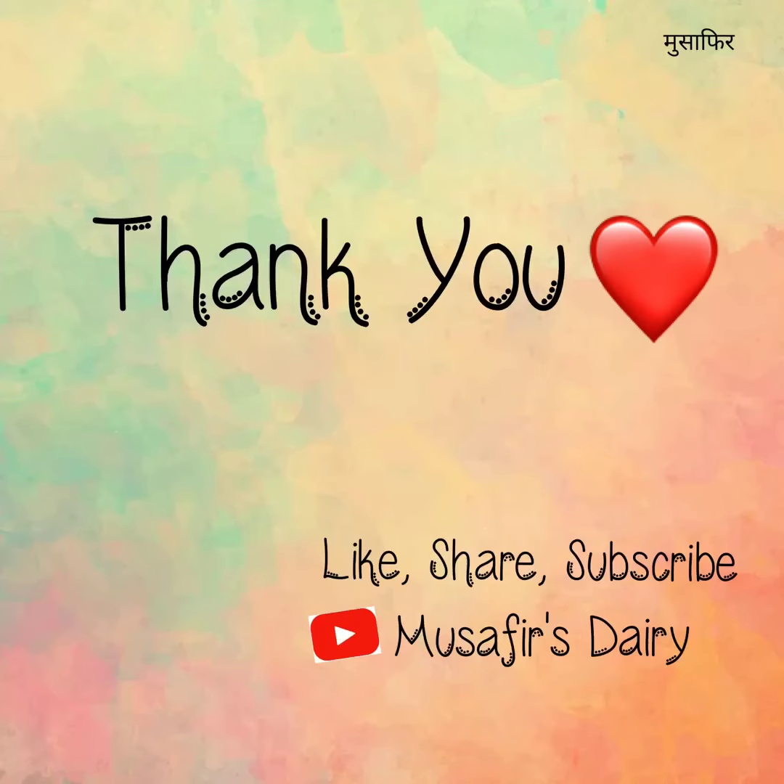Thanks for watching my video. Don't forget to like, share, and subscribe. Press the bell icon to get the latest updates. Signing off — Musafir.